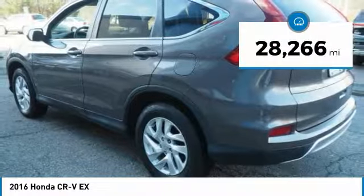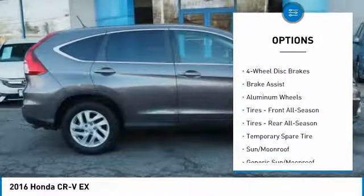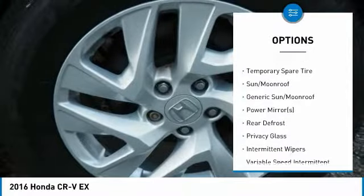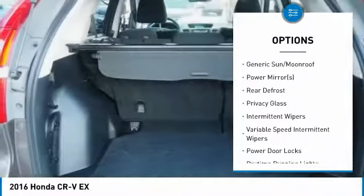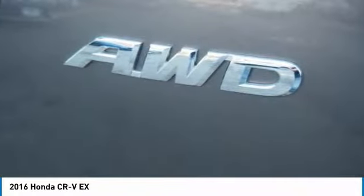This vehicle has less than 30,000 miles. Here are some of this vehicle's great options: keyless entry, anti-lock braking system, all-wheel drive, steering wheel audio controls, traction control, Bluetooth, adjustable steering wheel, power steering, keyless start, and aluminum wheels.